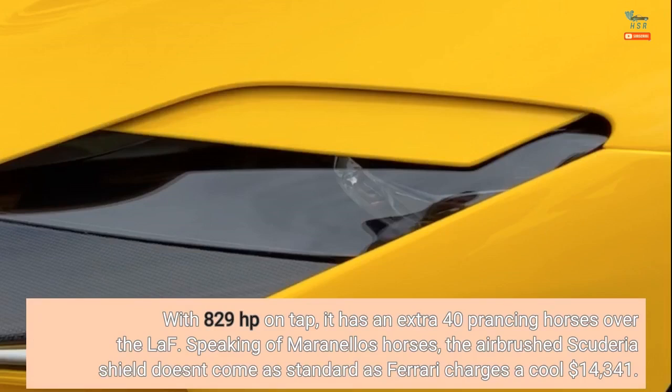Speaking of Maranello's horses, the airbrushed Scuderia shield doesn't come as standard — Ferrari charges a cool $14,341 for it.